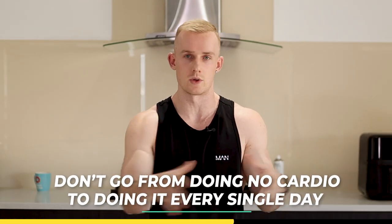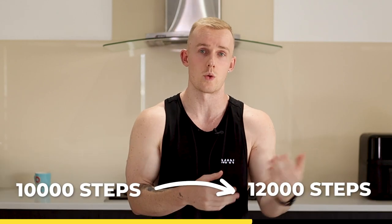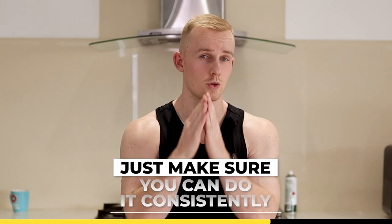Don't go from doing no cardio to doing it every single day — start with two or three times per week. If you're already doing 10,000 steps a day, just go to 12,000. Don't jump straight to 15,000 or something crazy. But whichever one you choose — lower calories or increase the output — just make sure you can do it consistently.